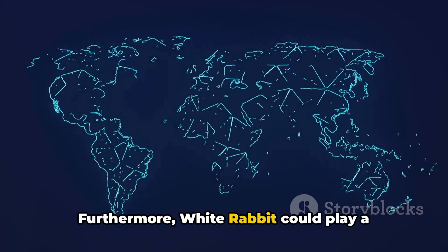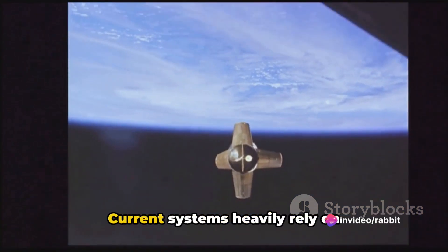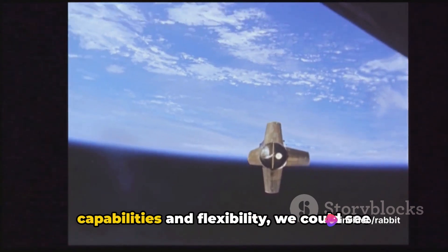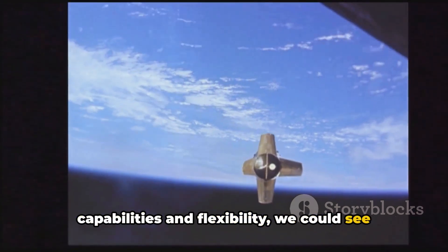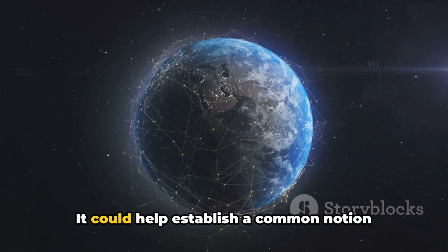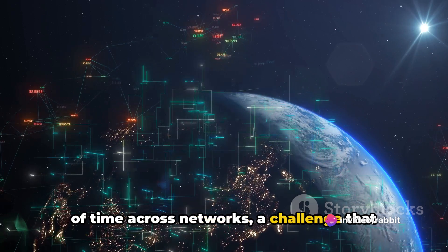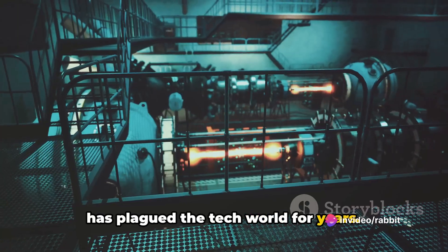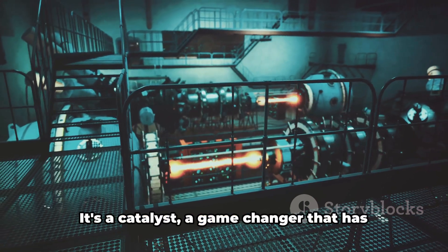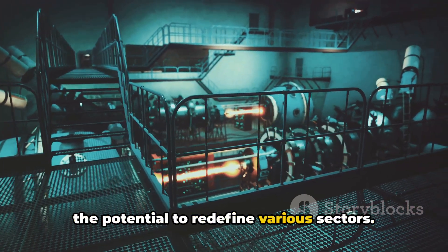Furthermore, White Rabbit could play a pivotal role in global time dissemination technologies. Current systems heavily rely on satellites, but with White Rabbit's capabilities and flexibility, we could see a shift in how global time is disseminated. It could help establish a common notion of time across networks — a challenge that has plagued the tech world for years. In essence, White Rabbit is not just a technological innovation — it's a catalyst, a game-changer that has the potential to redefine various sectors.